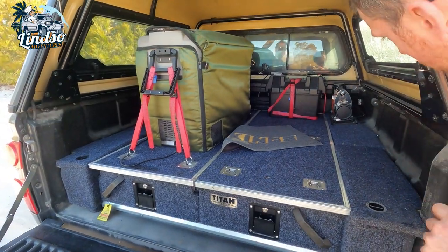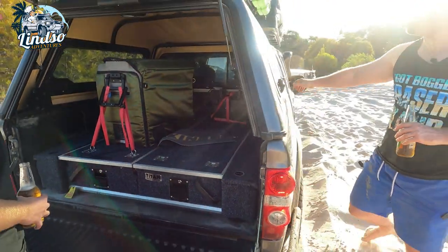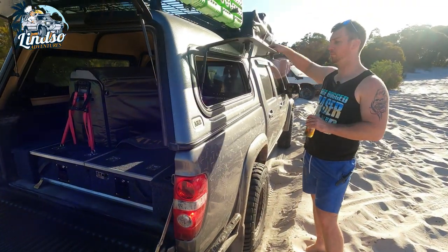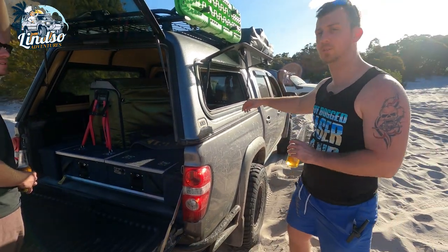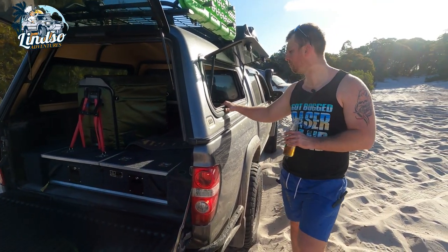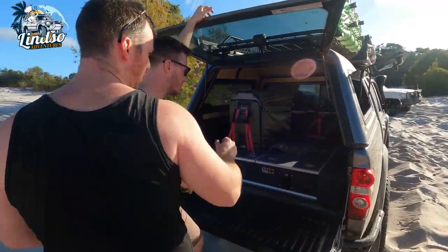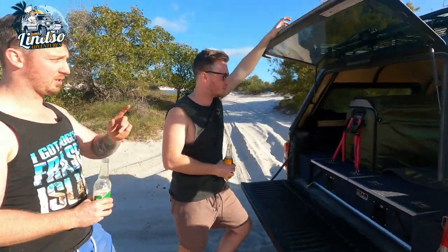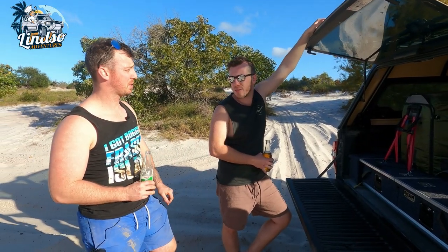The compressor is hooked up too — just open up the drawer and pull the cord out to pump your tyres. It's mounted in there permanently, hardwired because I got sick of tangling it. There's also a second battery — a 140-amp dual battery system to keep the fridge running.